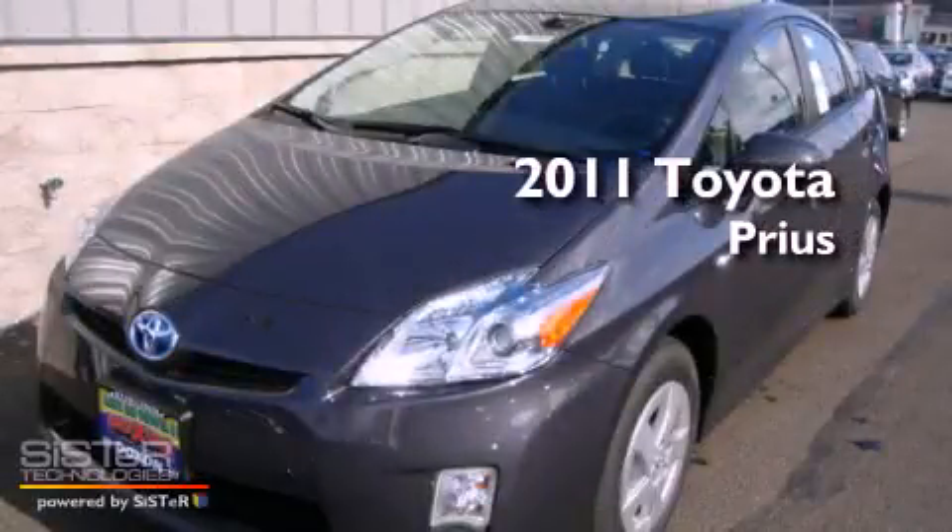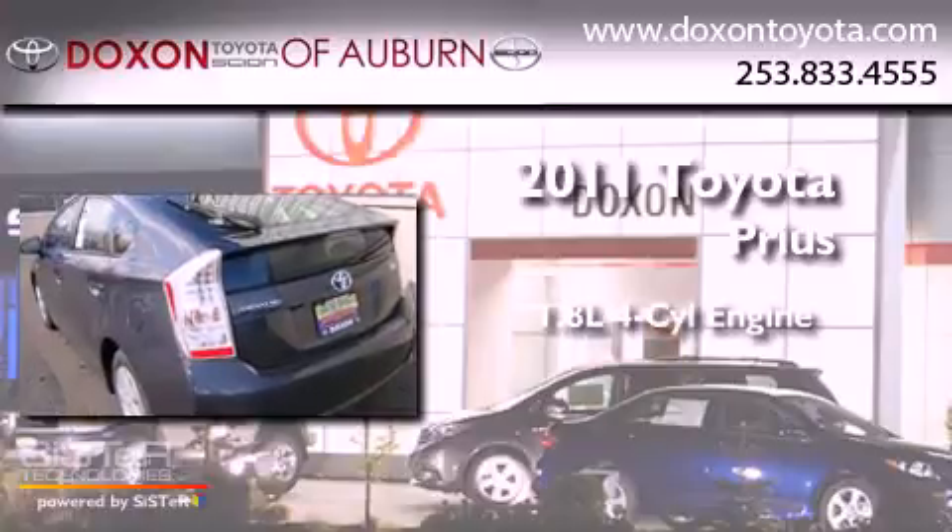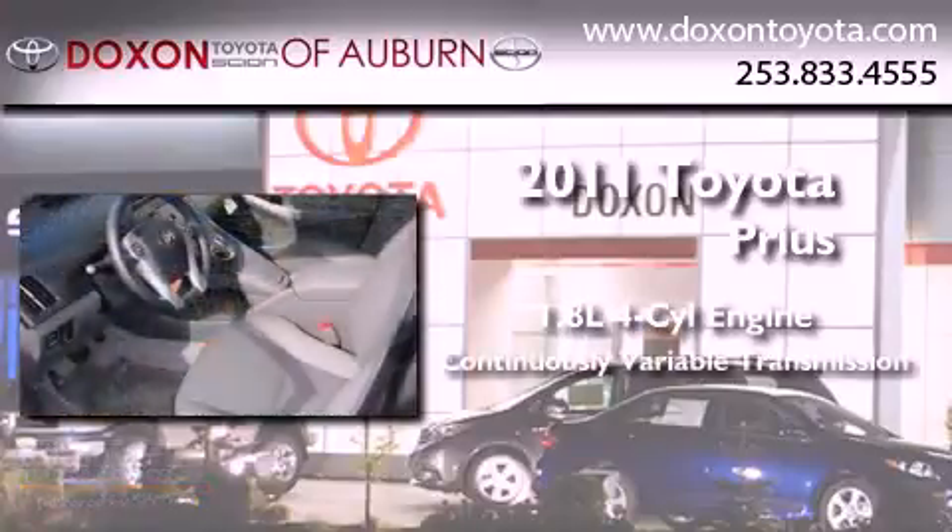This is a brand-new 2011 Toyota Prius. It features a 1.8-liter four-cylinder engine and a continuous variable transmission.